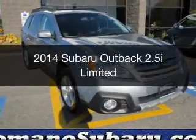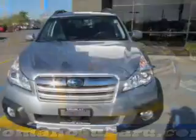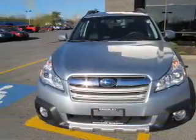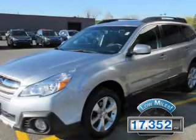This is a used 2014 Subaru Outback. It's powered by all-wheel drive, engine, and an automatic transmission. With fewer than 20,000 miles, this vehicle has a long road ahead.